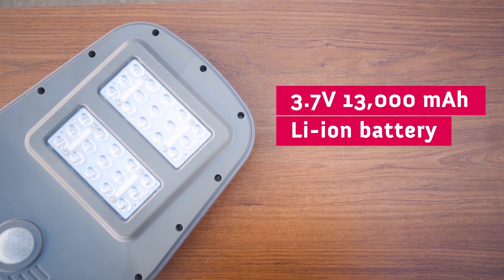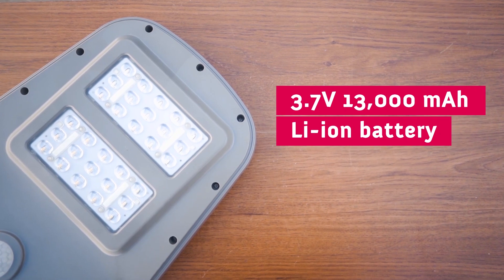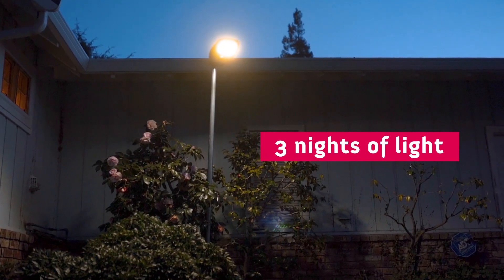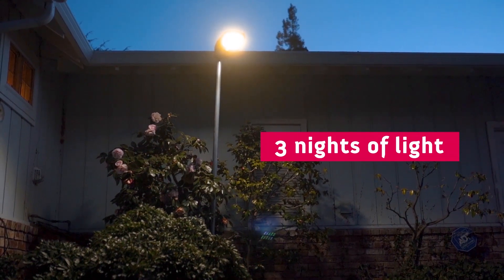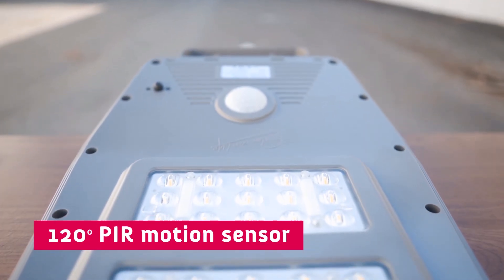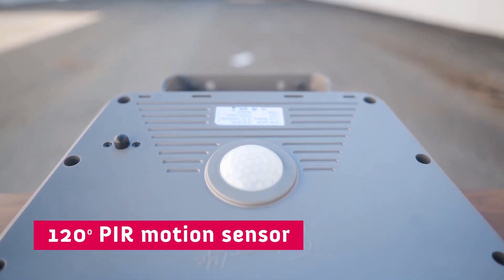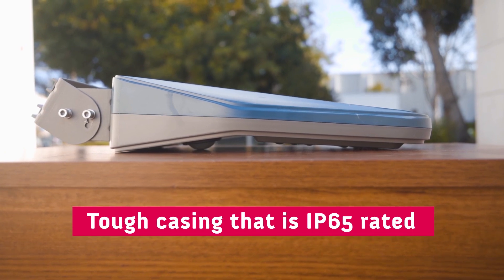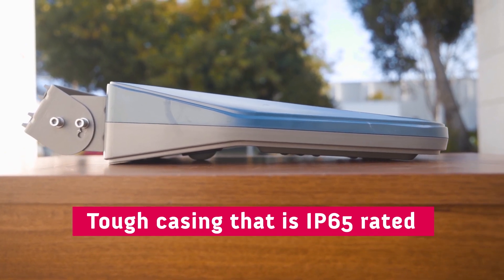These LED lights are powered by a 3.7-volt, 13,000 mAh lithium-ion battery that is capable of providing three full nights of light on a single charge. The light also has a 120-degree PIR motion sensor that can detect motion up to 26 feet away. The case is made out of a tough polycarbonate that is IP65 rated waterproof and is built to withstand the elements.